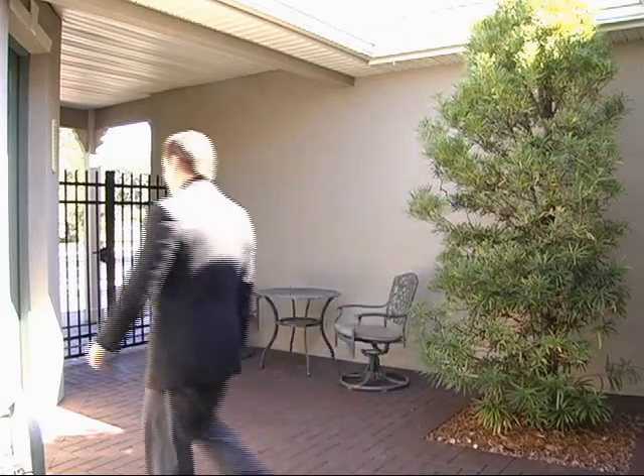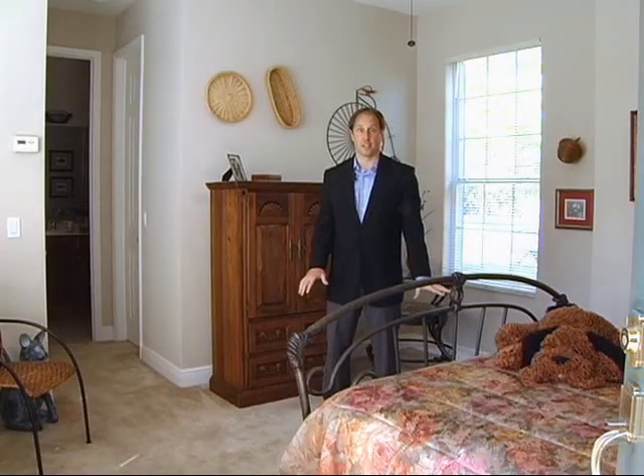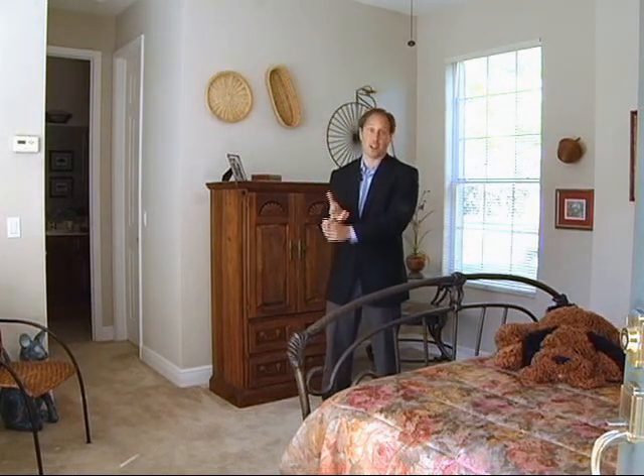Now let's look at the guest house. This is the casita — that actually means 'little house' in Spanish, and that's exactly what this is: a guest cottage. The casita has its own air conditioning system and a separate bathroom with a full bath and shower. These homeowners choose to use this as a guest cottage, but you may choose to use it as a home theater, a game room, or an art studio. The possibilities are endless.